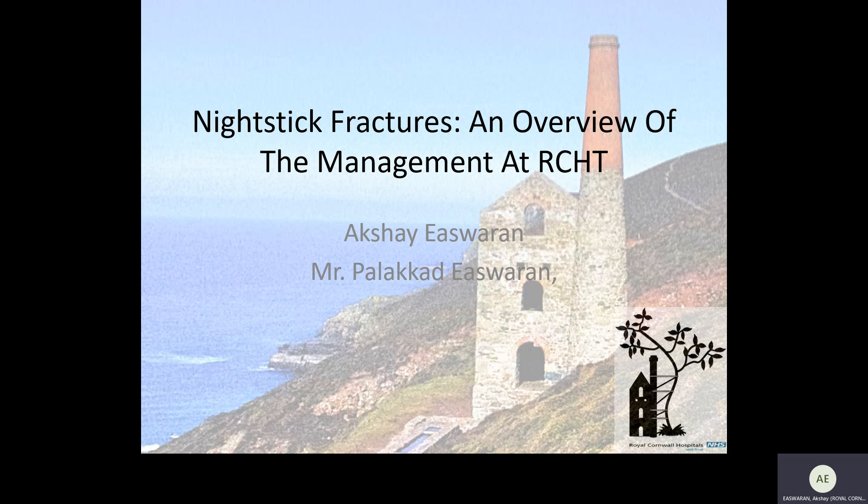Hello there, my name is Akshay. I'm an F1 working in the emergency department at the Royal Cornwall Hospital in Truro, and today I'm going to be talking to you about nightstick fractures and their management at the Royal Cornwall.